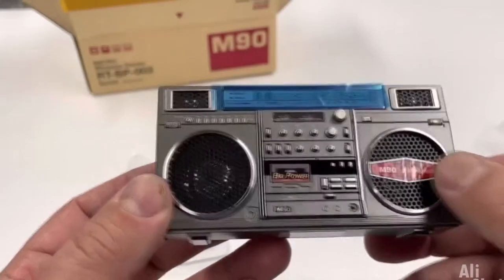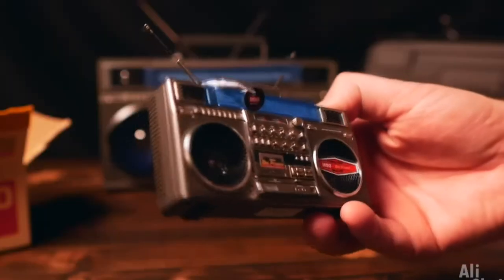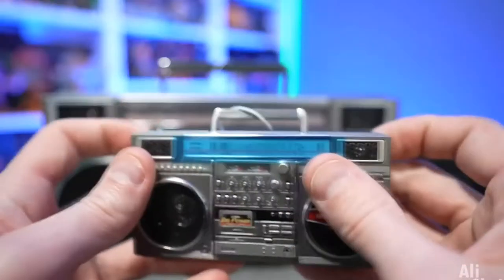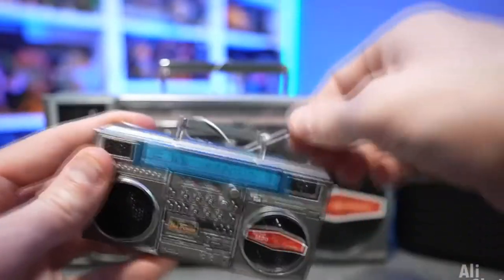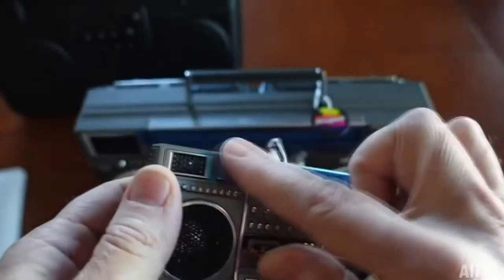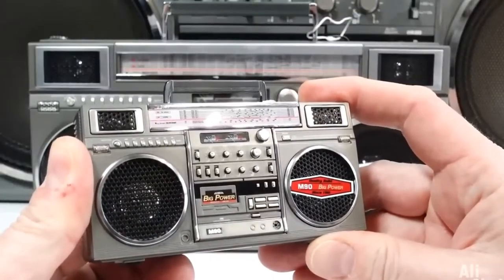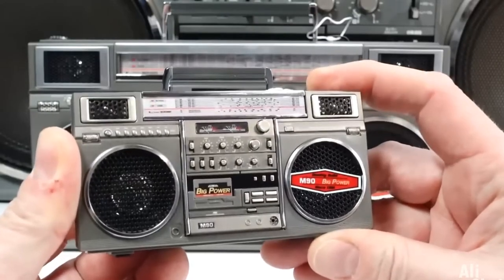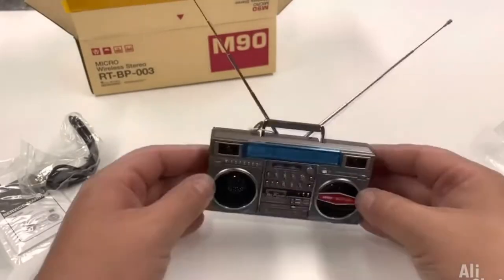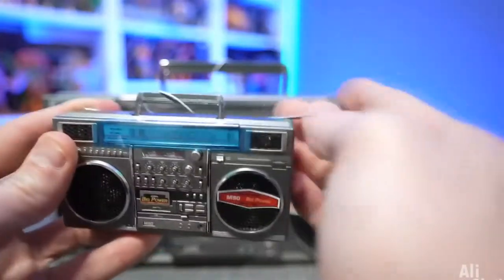And this is a scaled-down model of the Boombox King from the 80s. It exactly repeats its design and sounds great — this is a big surprise. The device connects via Bluetooth and also has telescopic antennas and an articulated handle. The battery lasts for 20 hours of music playback. With such a column you will definitely not get bored, and the most interesting thing is that all these miniature buttons really work.